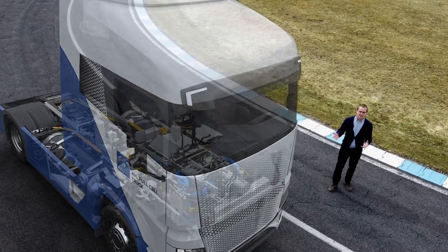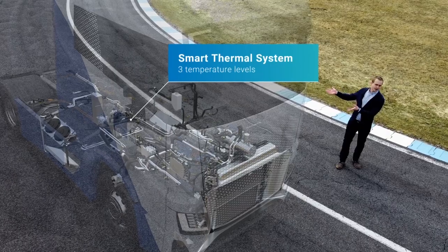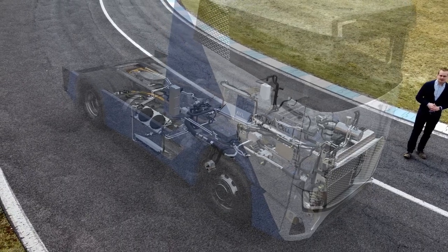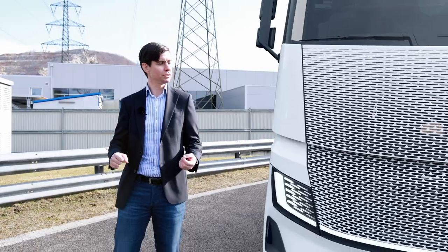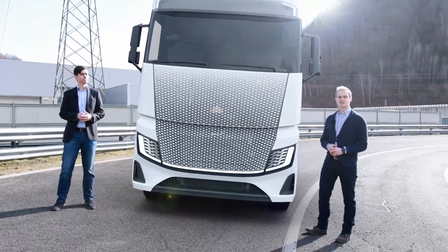A big challenge was the integration of the thermal system without changing the cabin or the frame. We are looking at three different temperature levels we had to consider, with the fuel cell cooling loop giving us the biggest challenge. The truck can run at full performance at 35 degrees Celsius ambient temperature — we were able to manage this challenge as well.